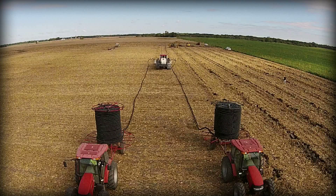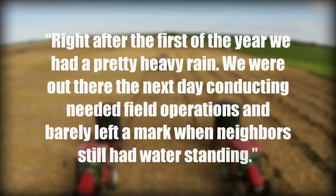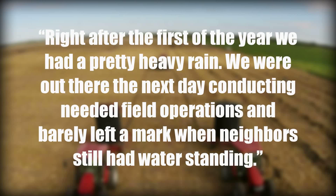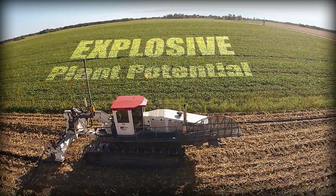According to one ADI customer, right after the first of the year, we had a pretty heavy rain. We were out there the next day conducting needed field operations and barely left a mark when neighbors still had water standing.